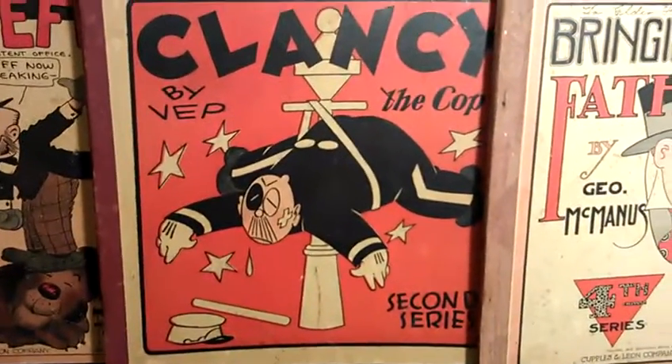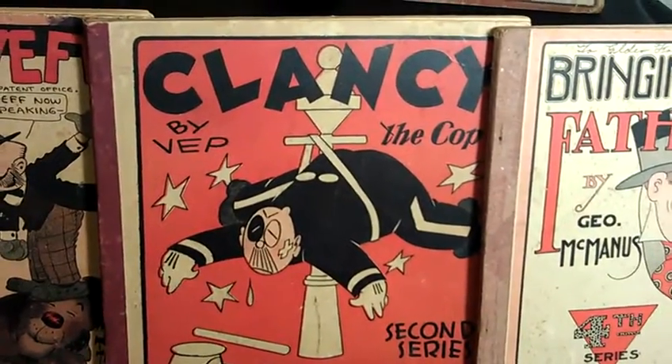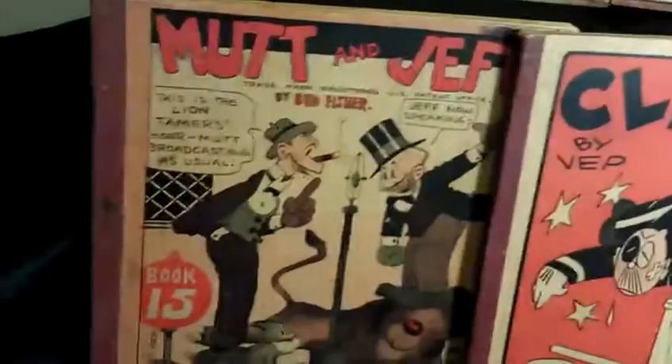I did see this Clancy — I looked it up on eBay. This is the second series. This one brought about 60 bucks. These other ones are bringing 20, 30, 40 bucks, depending on condition. They're not in the best condition, but for the age, not too bad.